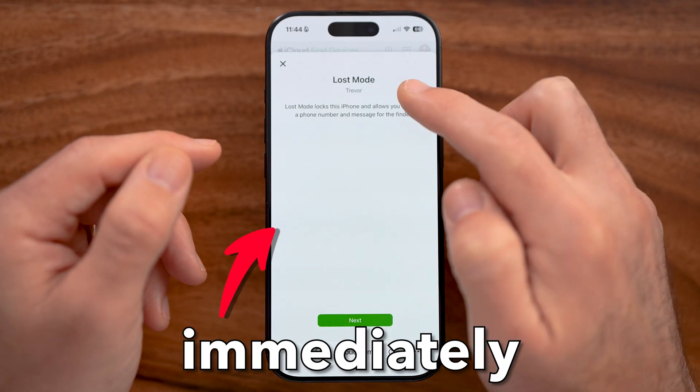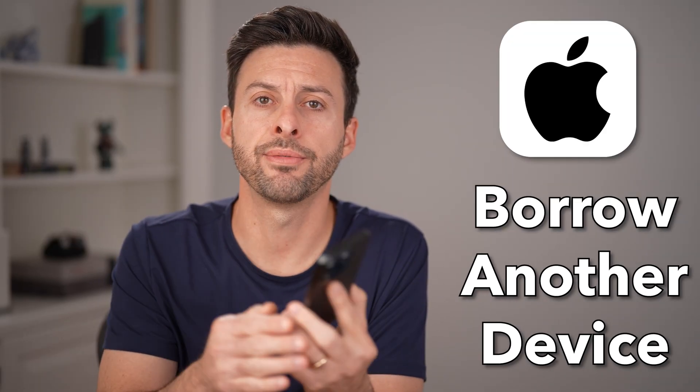If your iPhone gets stolen, you need to immediately do this. You need access to another device, so borrow a friend's iPhone.